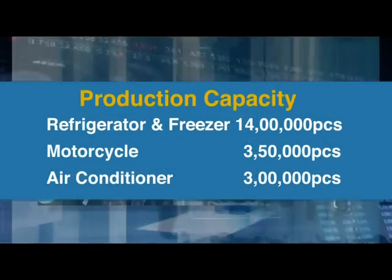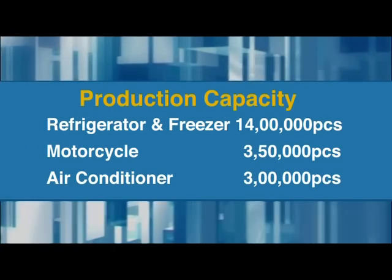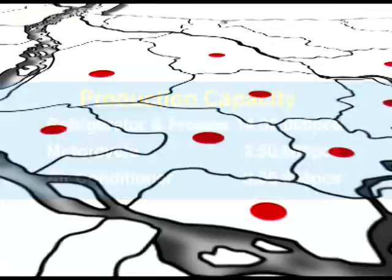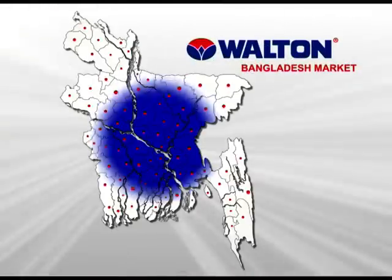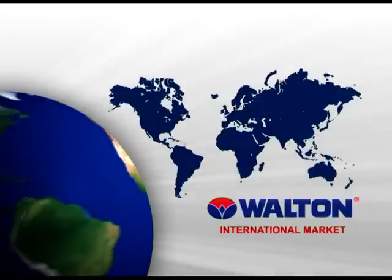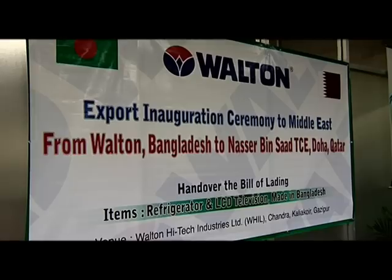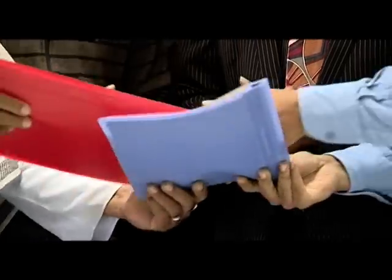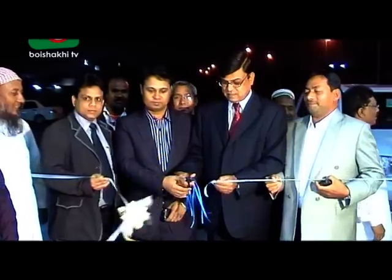The annual production capacity of freezers and refrigerators at Walton factory is 14 lakh, while motorcycle production is 3.5 lakh and air conditioner 3 lakh. International standard Walton products are now being widely exported to different countries of the world, including Saudi Arabia, Qatar, United Arab Emirates, South Africa, Sudan, Ghana, Nigeria, Myanmar and many other overseas countries.